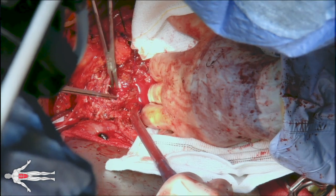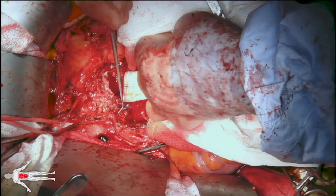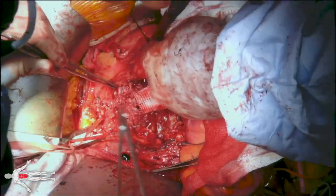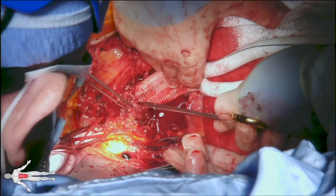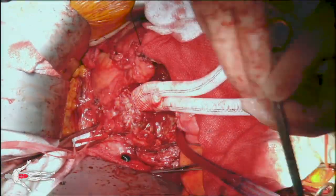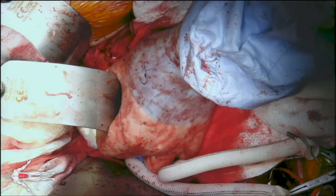Most importantly we get good bites of the adventitia. We perform the proximal anastomosis with a 3-0 Prolene suture in a running fashion end to end, taking large bites and ensuring that we incorporate the endograft in our bites as well as all the layers of the aorta. The proximal anastomosis is finished and tested.